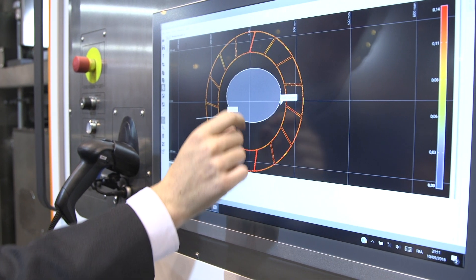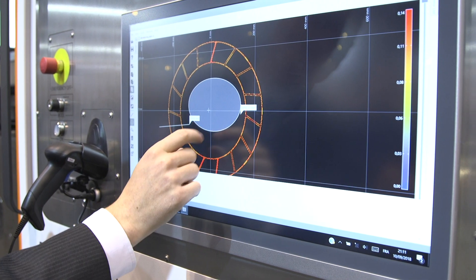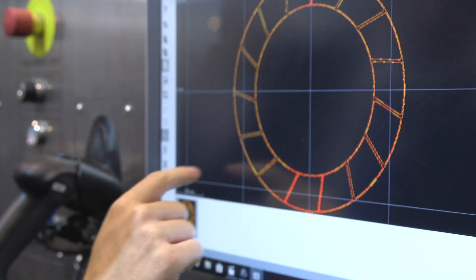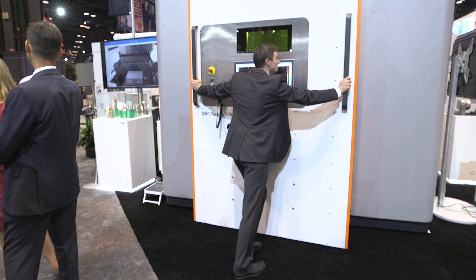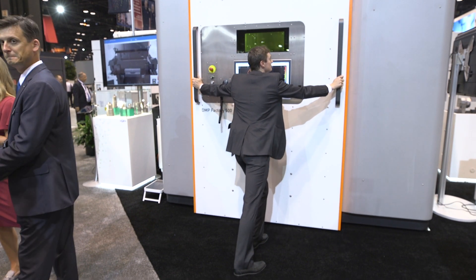And what industries would this serve? The main industries for the DMP Factory 500 will be aerospace, automotive, and motorsport — industries where you need large parts. With a system of three lasers that can work on the same part simultaneously, we can make these parts in a very efficient way.